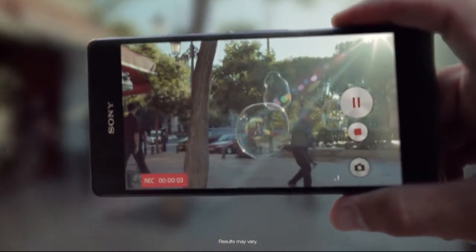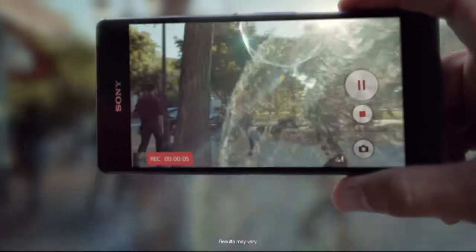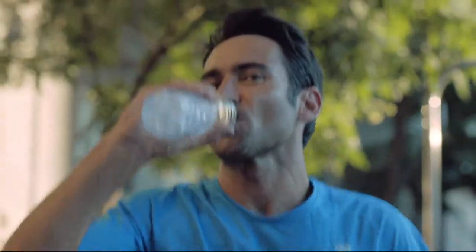And for all things that move you, the enhanced SteadyShot technology with Intelligent Active Mode is designed to keep your videos beautifully blur-free.